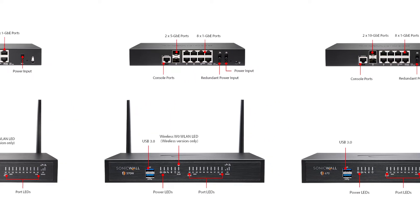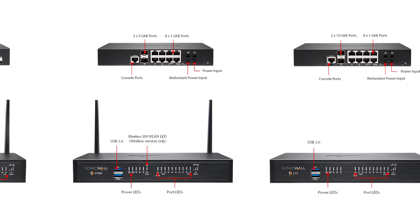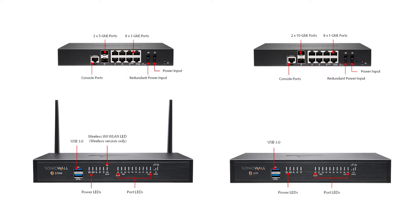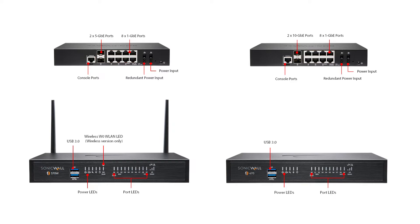The 470 and the 570 come in both wired and wireless versions. The top-end device, the 670, is only available as a wired appliance but includes built-in storage.